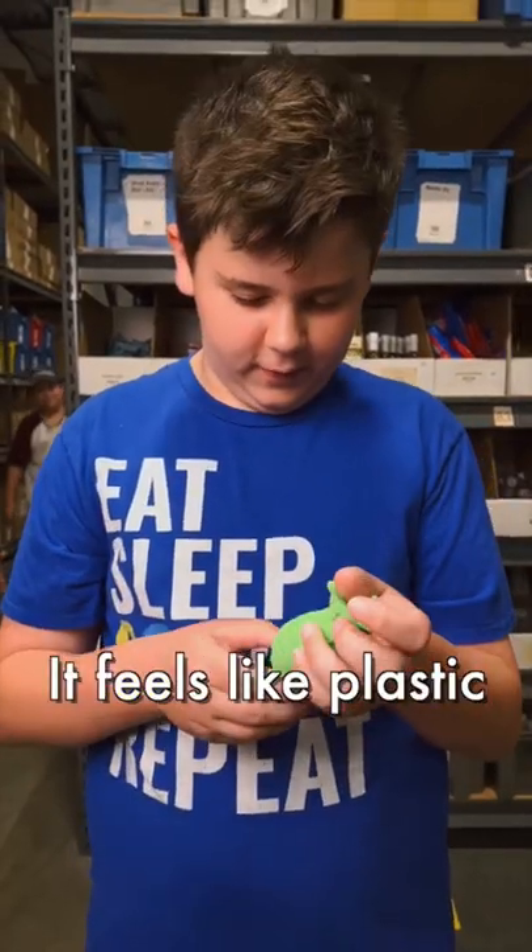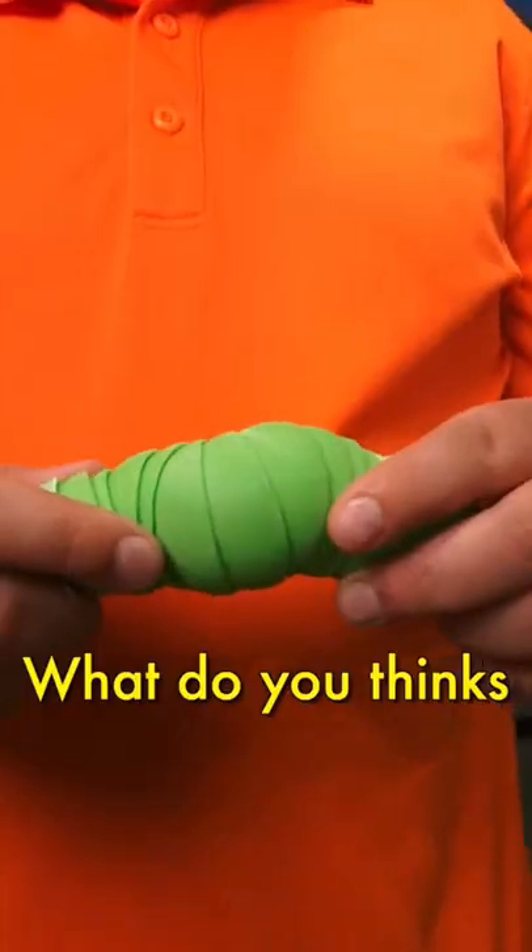Tell me about the texture of it. It feels like plastic and it moves to make a cool sound. What do you think is going to sound the most satisfying?